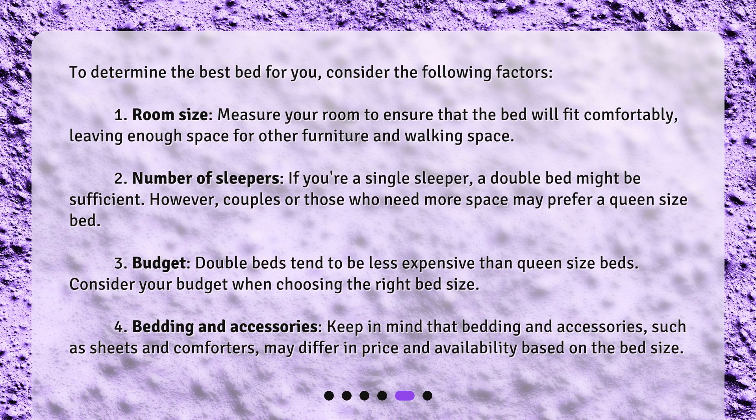Third, budget — double beds tend to be less expensive than queen size beds. Consider your budget when choosing the right bed size.